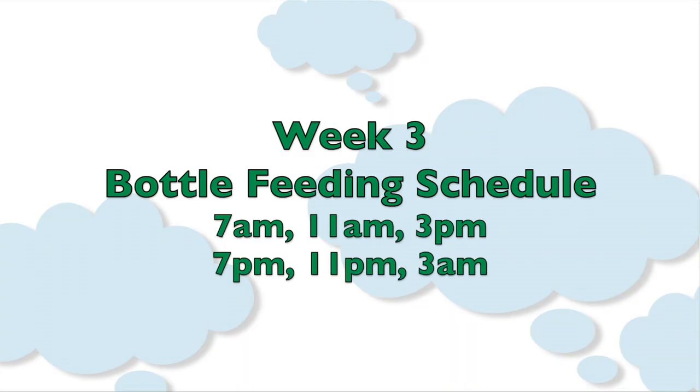Some experts say that you can allow a formula fed baby to go five hours between feedings, but I think this is too long. I would feed at least every four hours from the beginning of the feed, and I would structure my day if possible something like this: 7 a.m., 11 a.m., 3 p.m., 7 p.m., 11 p.m., and 3 a.m.